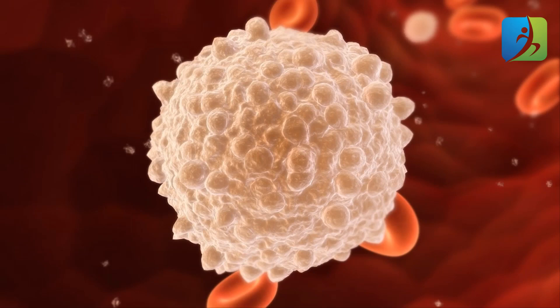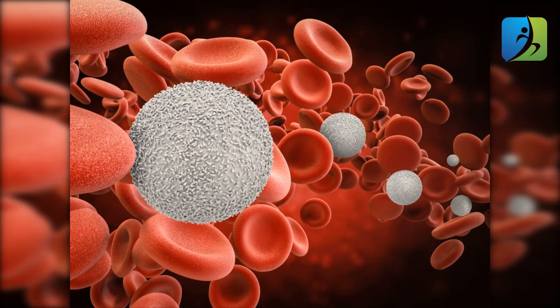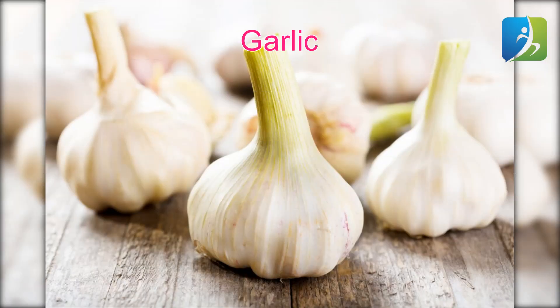Even if you've been through cancer treatments, white blood cells are created in the bone marrow. Their main duty is supporting the immune system to fight against bacteria and infections. The average white blood cell count of a person is from 4,500 to 10,000 WBCs per microliter of blood.